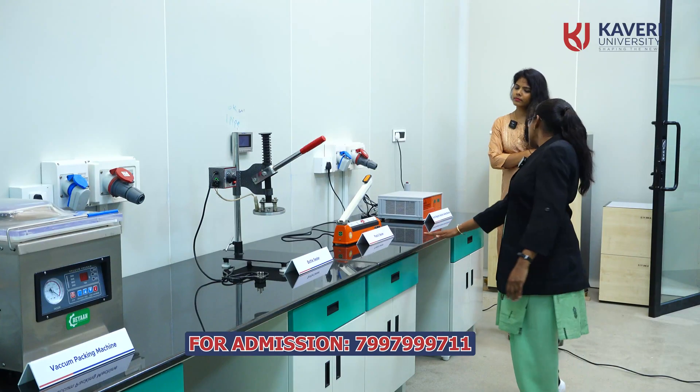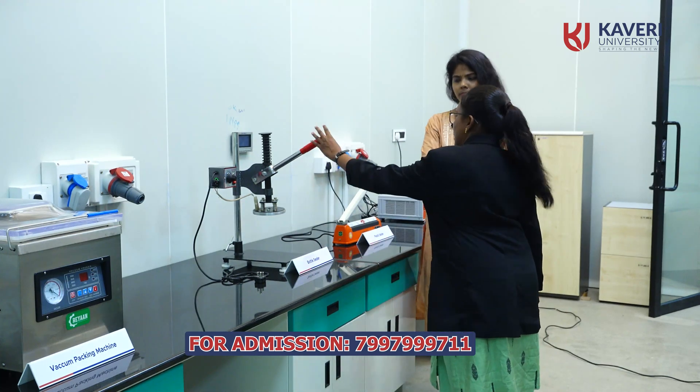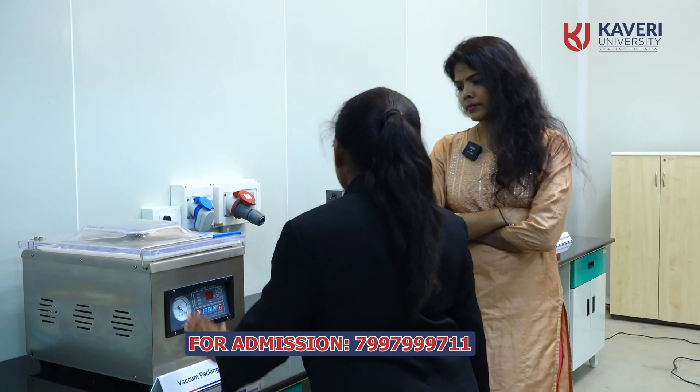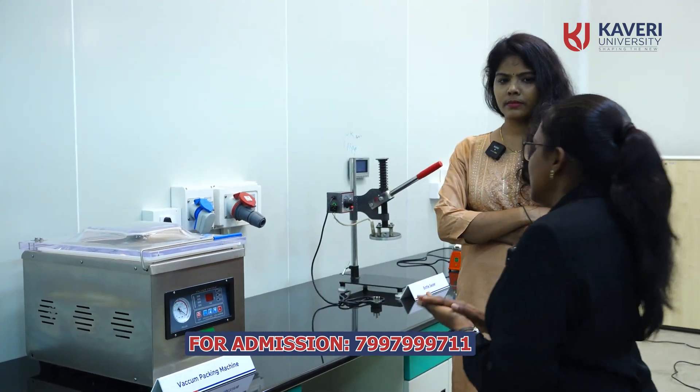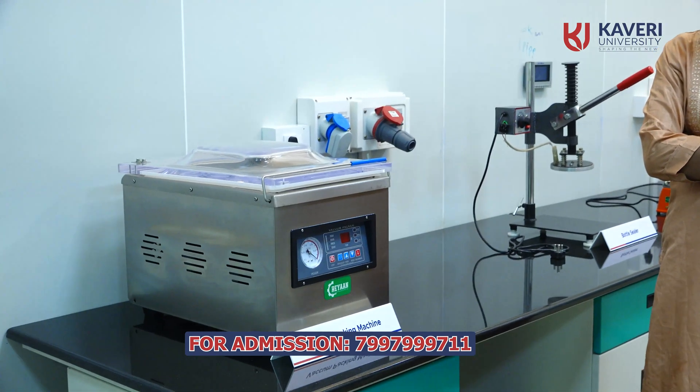And plastic sealers. Next, bottle sealers — bottles are sealed with the help of these machines. And here is the vacuum packing machine. Vacuum means without air — you can pack the material so that we can increase the shelf life of the product.